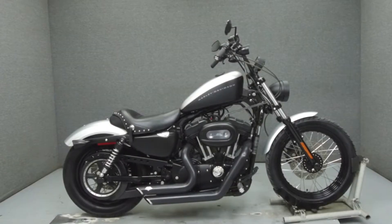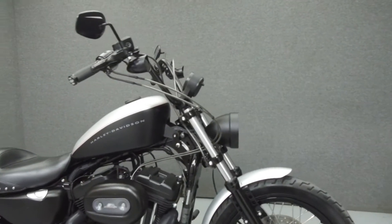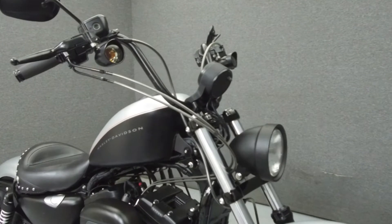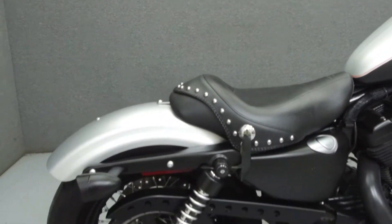Hey everyone, this is Keegan from National Power Sports. Today we're going to take a look at this 2009 Harley-Davidson Sportster 1200 Nightster with 4,422 miles.